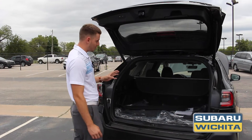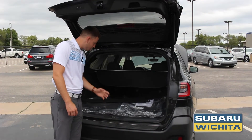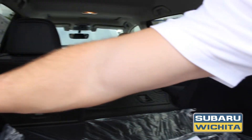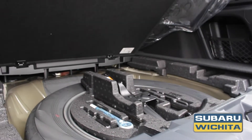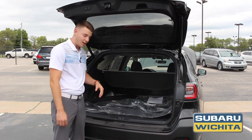Here in the back you got a lot of storage space — 38 cubic feet of storage. You can lay down these back seats with a single pull of this handle here, just like that. And you got storage space a little bit under here with your jack and spare tire there. The Onyx does come with a full-size spare tire.